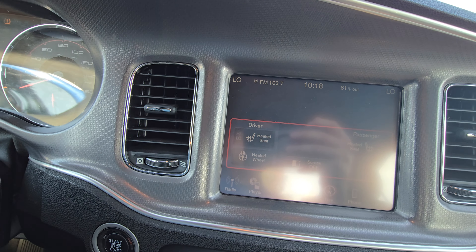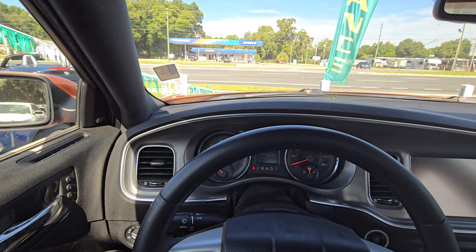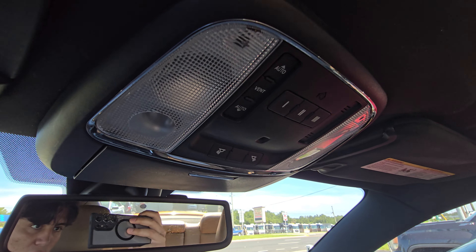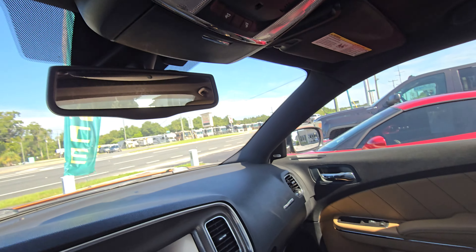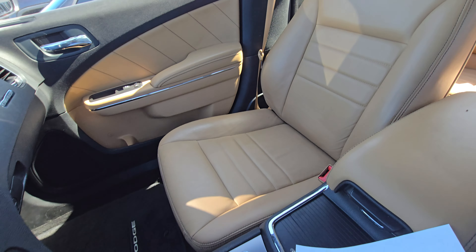It does have Bluetooth. It's in good shape here. You got the HomeLink because you want to pair it with your garage. All seats are in really good shape.